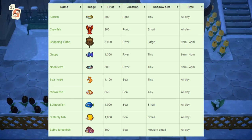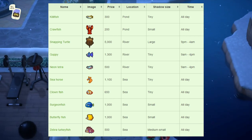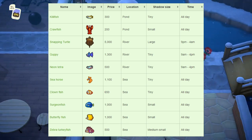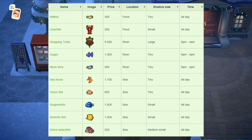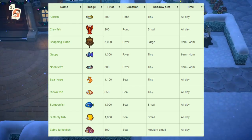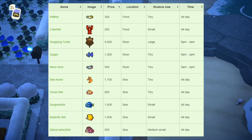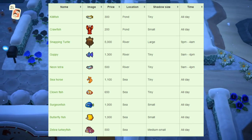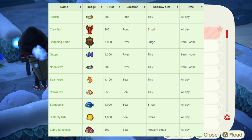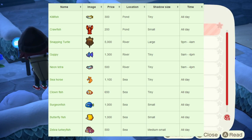The surgeonfish sells for 1,000 bells, small shadow size, found at the sea, available all day. The butterfly fish also sells for 1,000 bells, small shadow size, found at the sea, available all day. The zebra turkeyfish sells for 500 bells, medium-small shadow size, found at the sea, available all day. All of these new fish should be really easy to catch — maybe not the snapping turtle since it has a lower spawn rate, but the rest should be no problem.